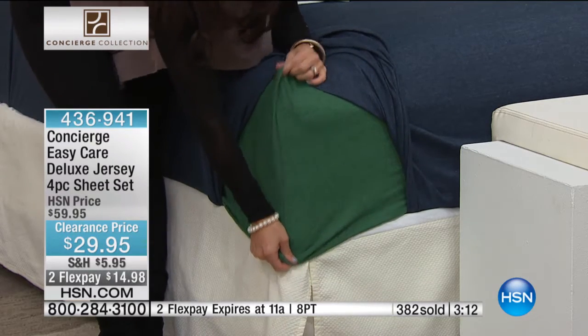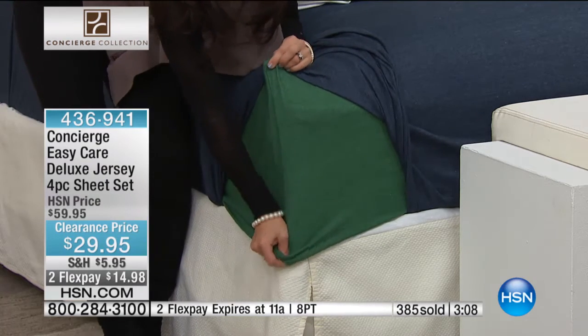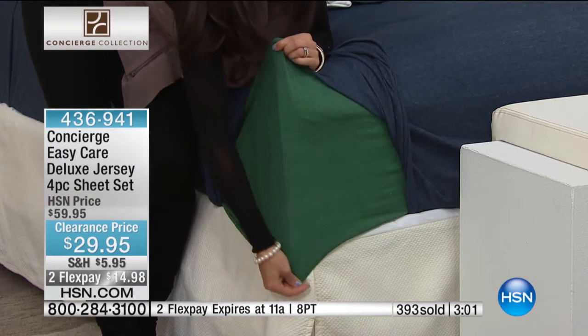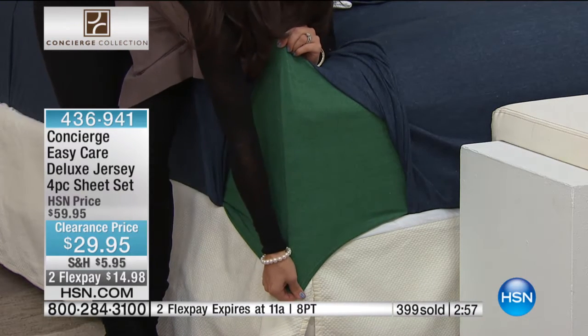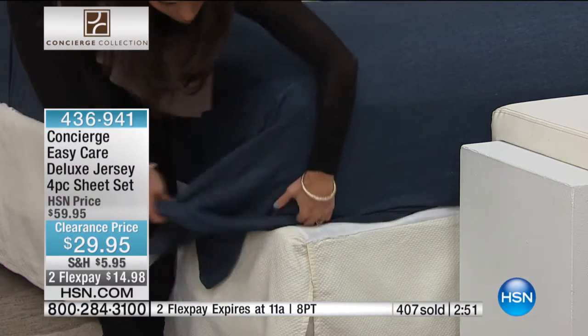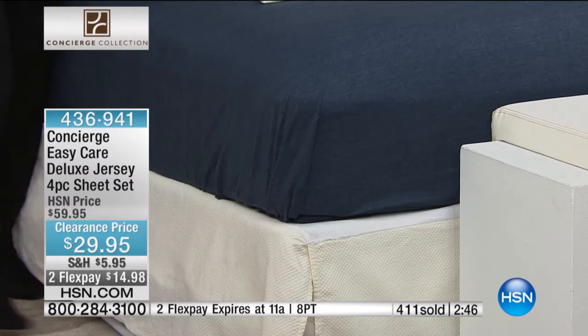Think about when you get home from work — what do you want to do? You want to take a shower, put on your robe or your comfy, cozy pajamas. The same should go for your sheets. And I'm just showing you this nice stretch here — these are going to be really easy to get on and off the bed. If you put your Superloft mattress pad underneath there, you're going to be able to slide these sheets on no problem at all. They're going to keep you warm without the weight, which is so nice. And you don't have to worry about wrinkles if you're someone who doesn't make your bed ever.